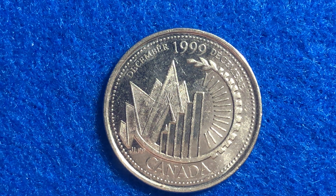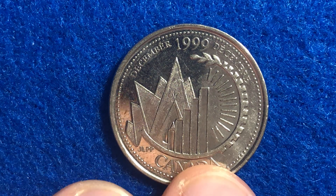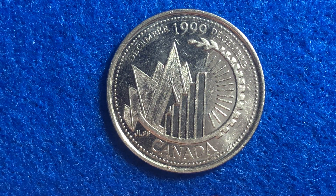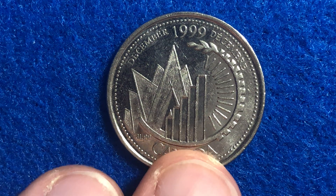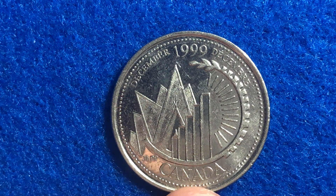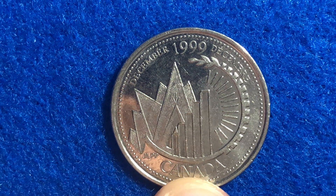Hello coin collectors, welcome back to the Big D Coins channel — hopefully everyone is having a great day. In front of you here is a circulating commemorative coin made in the year 1999. The mintages are relatively high on this coin, so chances are you might come across one of these if you are coin roll hunting Canadian quarters. This coin is known as the Second Millennial coin.